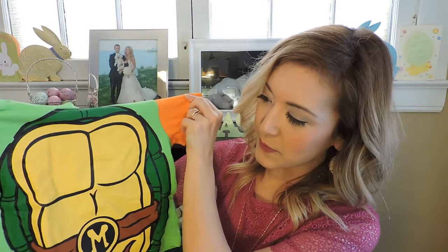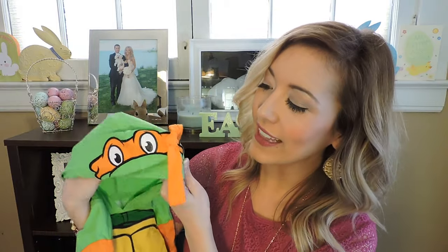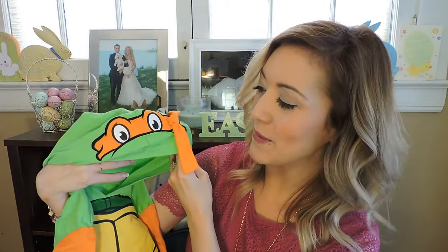The next thing my husband got — this is because he likes Ninja Turtles. We thought this was really cute. It's another little t-shirt that has a hood, but it sort of has that Ninja Turtle body, and the hood is like a little Ninja Turtle head. We thought that was really sweet and adorable.